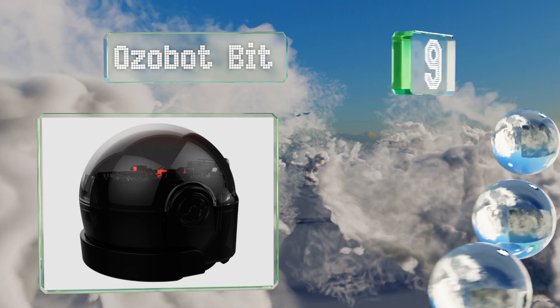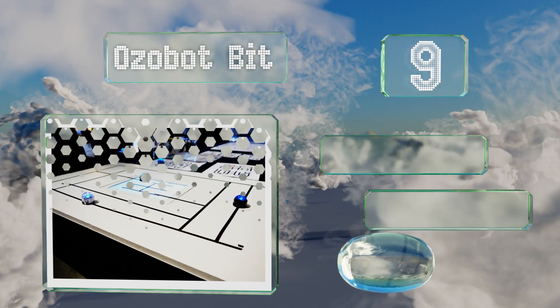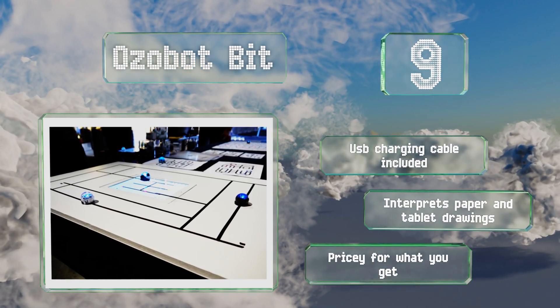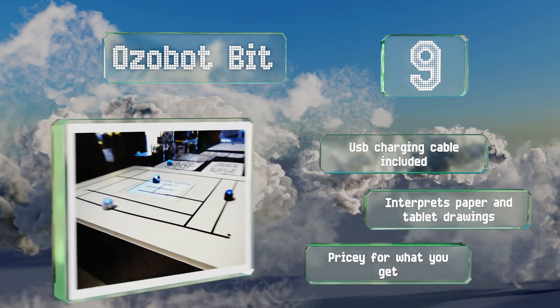At number nine, measuring just over one inch, the Ozobot Bit is one of the smallest educational tools of this type. It helps introduce grade schoolers to the concept of block-based color coding, which they can use to set both its speed and direction. It includes a USB charging cable and can interpret drawings on both paper and tablets, but it is pricey for what you get.